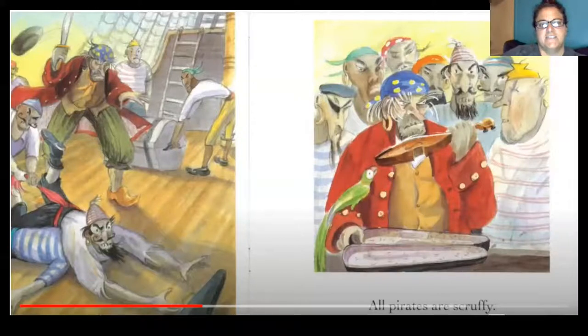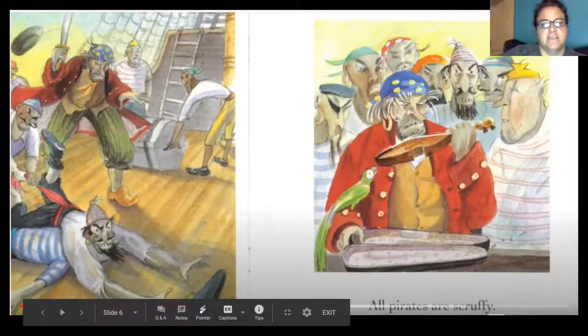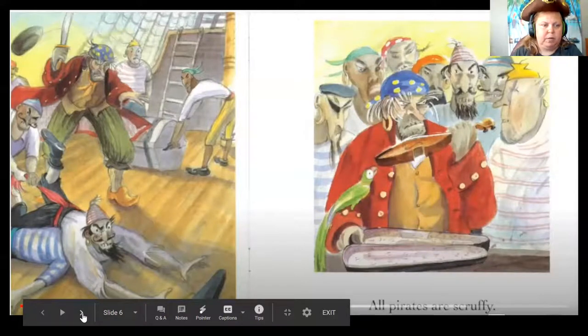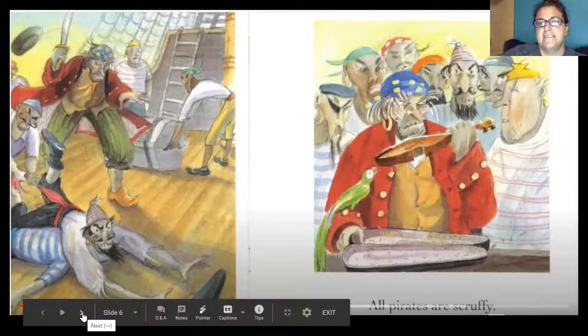These guys have lots of hair sticking up on their face. In the first picture, it looks like they're wrestling, trying to get some treasure. And then the next one, they find a case, and inside the case is a violin — they're looking at the violin.